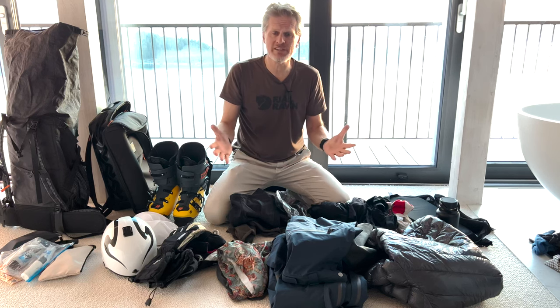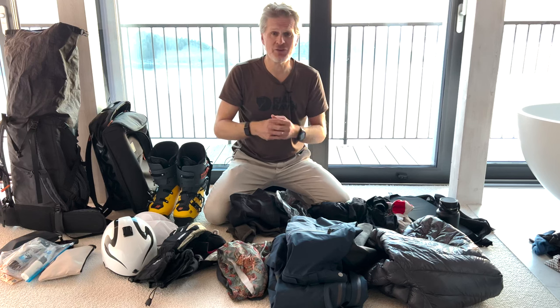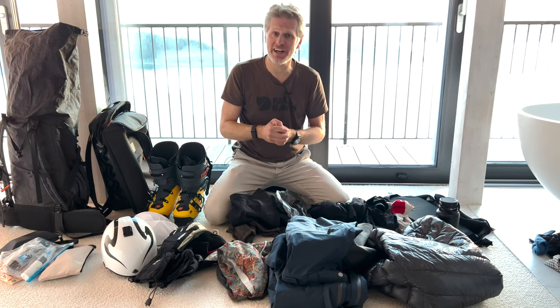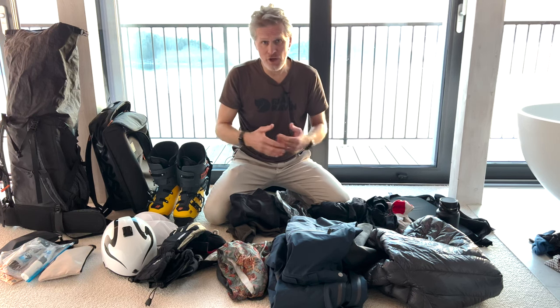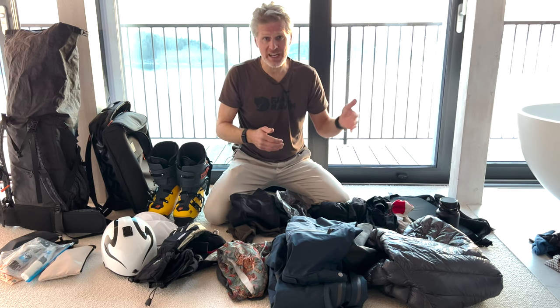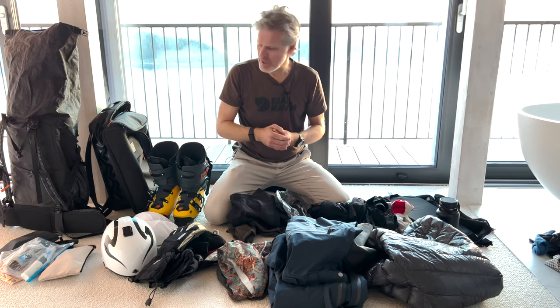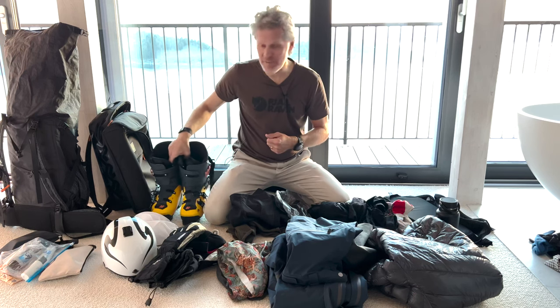So why go with the minimalist approach to begin with? Why only carry-on? Well, the answer is simple. If you pay a lot of money and travel to the other side of the world, you don't want to end up without your equipment, without your gear. Unfortunately, as you know, the airlines are not very reliable. They will tell you your bag is lost but don't worry, they'll send it to you — and then you wait two or three days, and that won't help you if you actually need your boots or something like that.